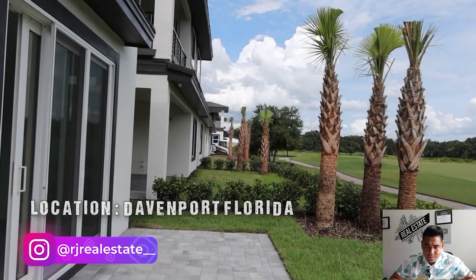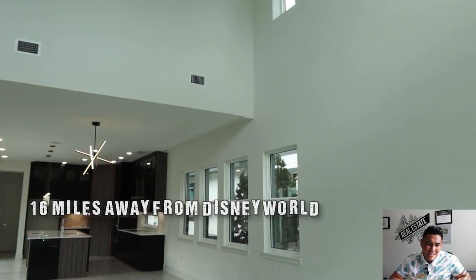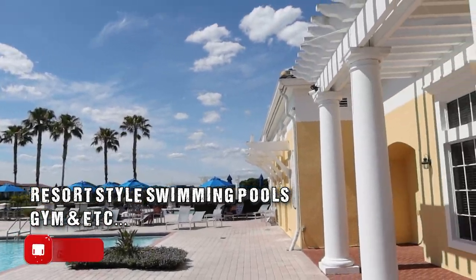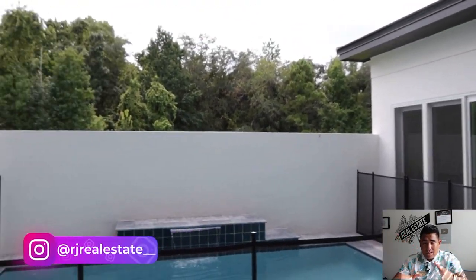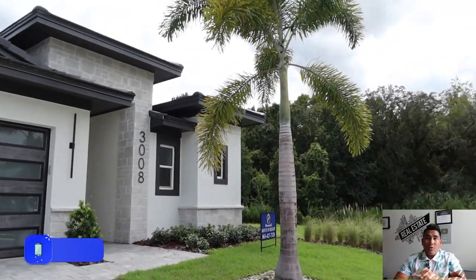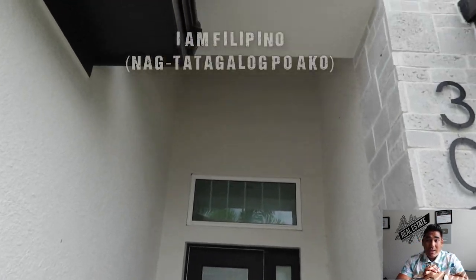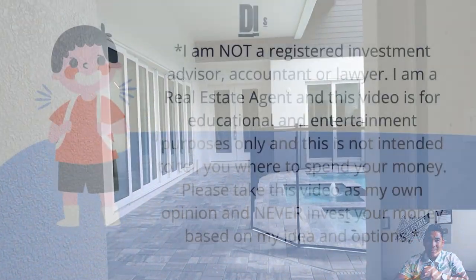This home is located in Davenport, Florida — not far from Disney World, about 16 miles away or less. It's in a great 24/7 gated community with a golf course, resort-style swimming pool, gym, and more. The builder is offering significant buyer incentives and is accepting offers. When you are ready to buy this home, comment down below 'new home' so I know you're interested. Thank you for watching — please like and subscribe, and I will see you in my next video!